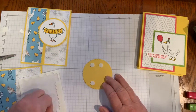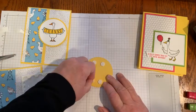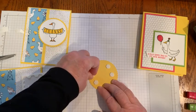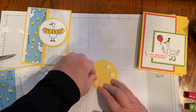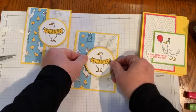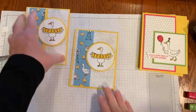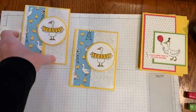Bear with me while we struggle with those little dimensional things — they end up everywhere sometimes. There we go. And that basically finishes off our card. I also want to make sure I position it so you can see the goose. Very quick, easy cards.